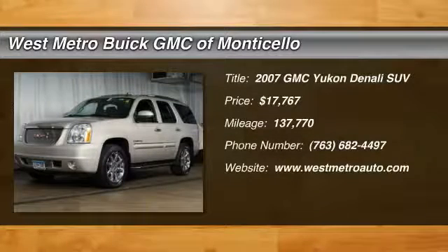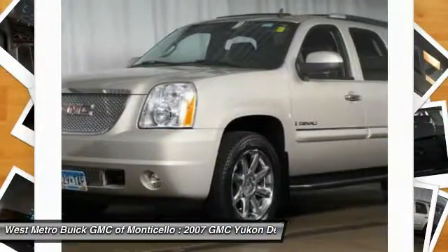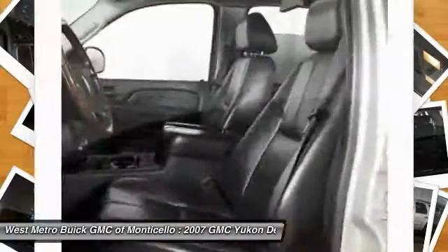The 2007 GMC Yukon. Peace of mind comes standard with GMC's 100,000 mile, 5-year powertrain warranty and Yukon's 5-star frontal crash test rating.